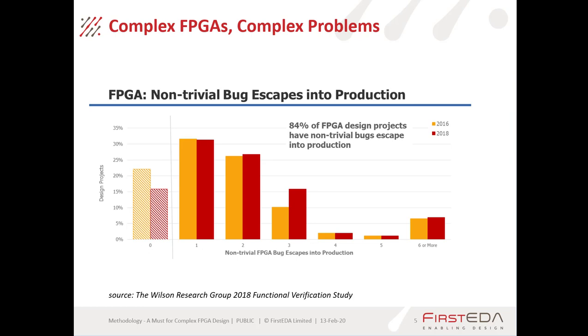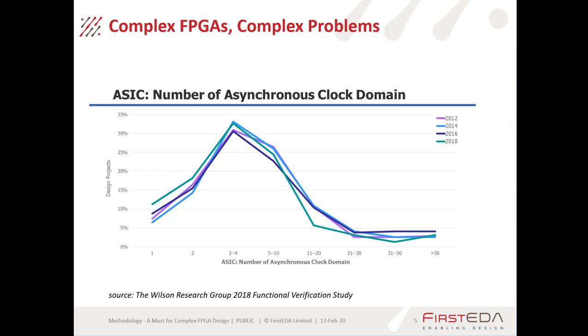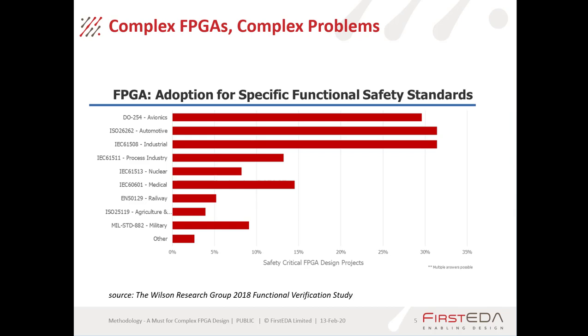Looking at that graphically, here are the graphs for non-trivial bug escapes into production. The number of embedded processors — between 2016 and 2018 there hasn't been much change in the higher numbers but things are increasing. The number of asynchronous clock domains has remained stable over the years, with the sweet spot being between 2 and 20 clock domains. We're also seeing adoption of functional safety standards in designs, driving up quality and documentation needs for projects.